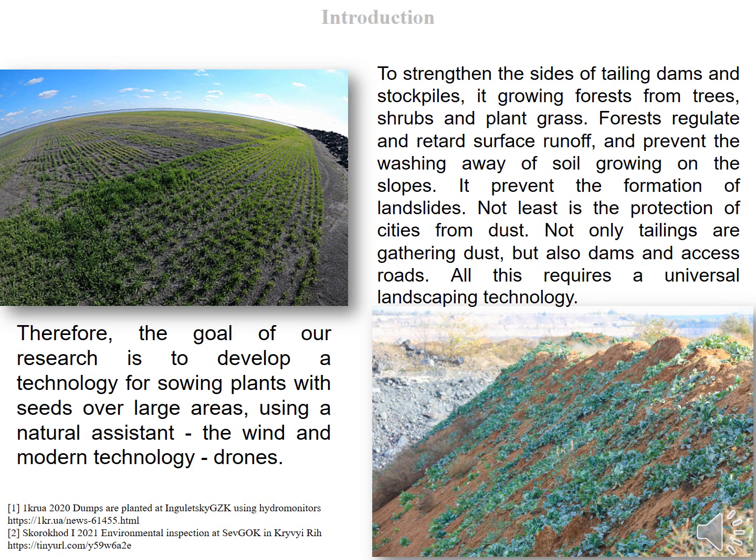Due to the difficult topography of the terrain in the Kryvyi Rih Iron Ore Basin, the process of greening is especially laborious. It is extremely difficult to establish vegetation in an aggressive and hard environment with standard green sprouts. In addition, an average of 55 mm of precipitation per month falls in the Kryvyi Rih region, which is clearly not enough for the successful germination and further stable development of plant sprouts.